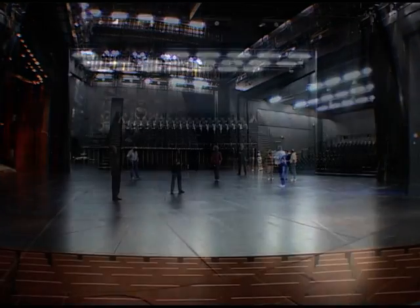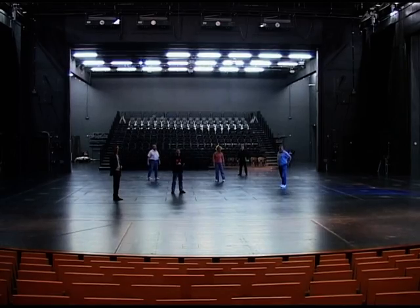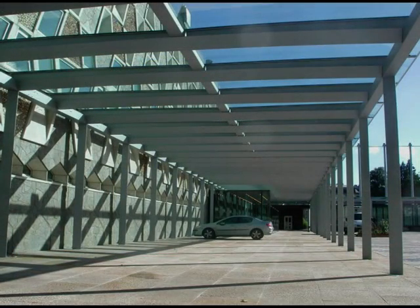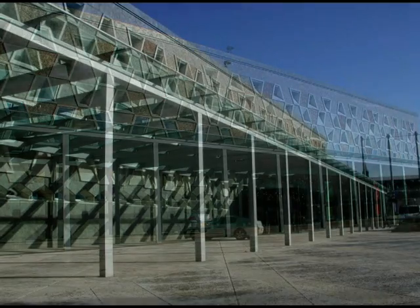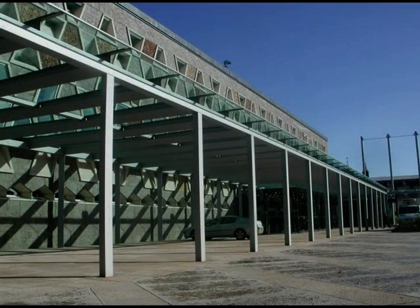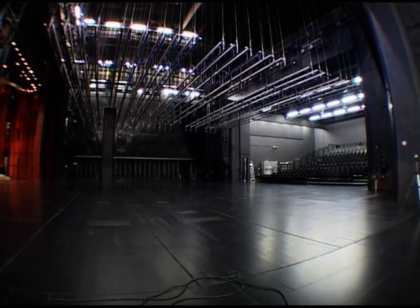While people and art take center stage in the theatre, reliable automation technology is operating in the background to ensure that every production goes smoothly on stage. Here in the Grand Theatre of the city of Luxembourg, theatre, opera and ballet are performed. We have used a performance-free day to show you modern stage technology in more detail.